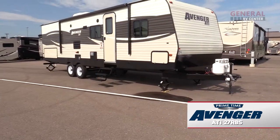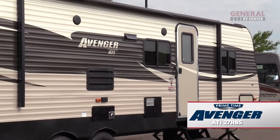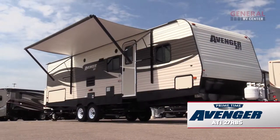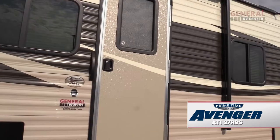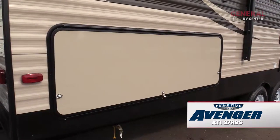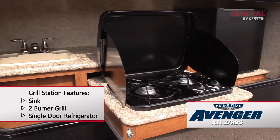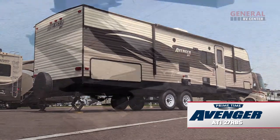On the patio side of the trailer, you'll find a large pass-through storage compartment, dark tinted windows, and a power awning with LED lighting. There are also two exterior speakers, a radius entry door, and a three-step entry. In addition, the outdoor kitchen makes meal prep more fun. At the back of the Avenger, you can see the stabilizer jacks.